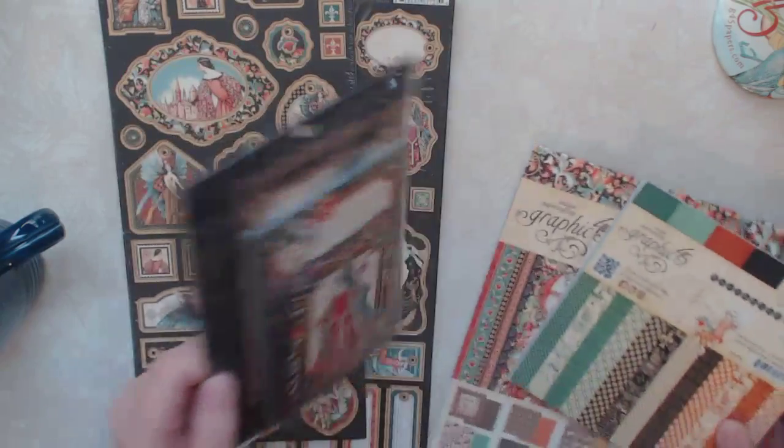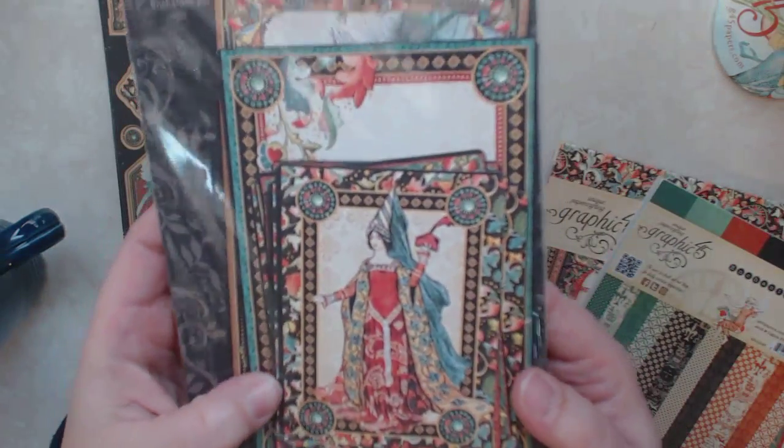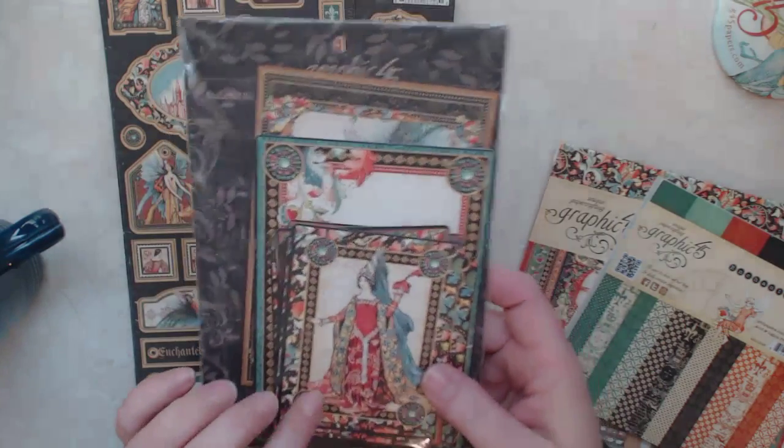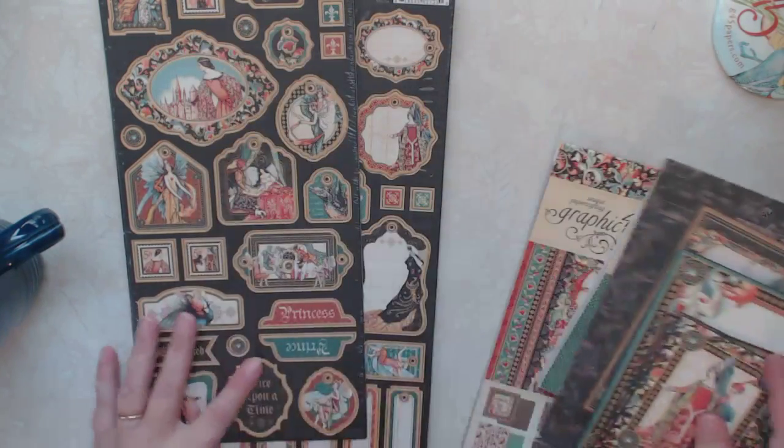I also got the ephemera pack. These are really nice. I've never used these before, so this will be kind of new for me to use them.